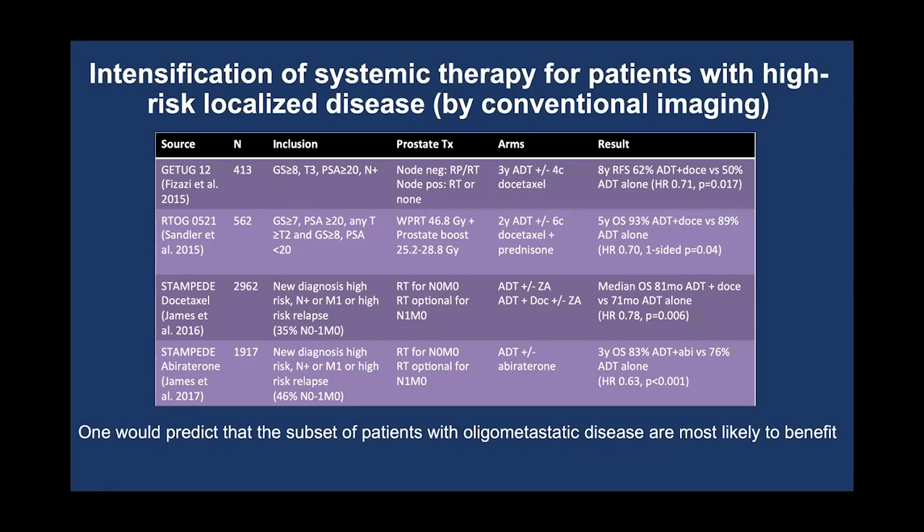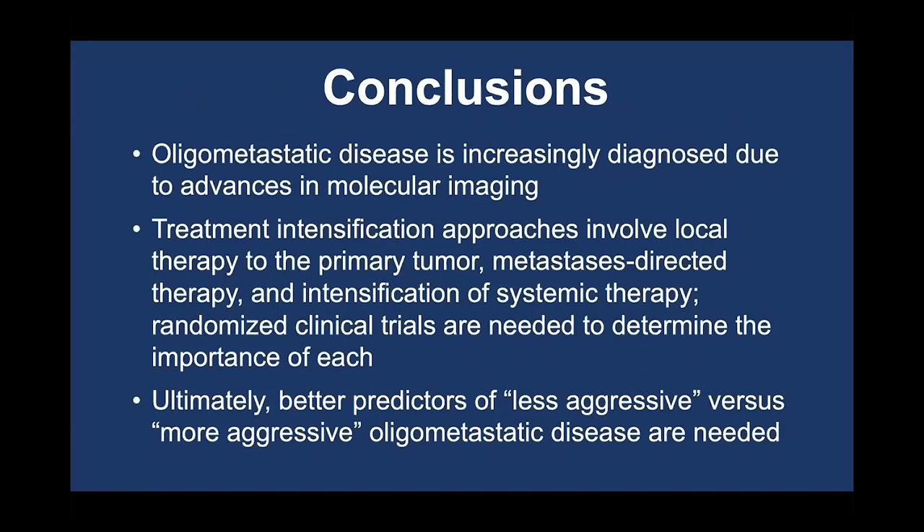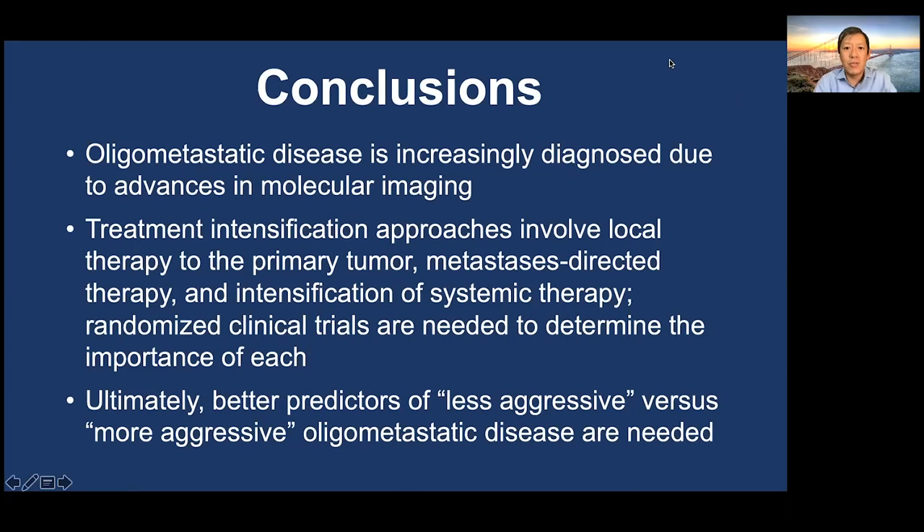There are a number of trials that have tried to intensify systemic therapy for patients with high-risk localized prostate cancer as defined by conventional imaging. But I suspect that if those patients all got PSMA PET, many would have had oligometastatic disease, and the subset with oligometastatic disease are the ones most likely to benefit. In conclusion: oligometastatic disease is increasingly diagnosed due to advances in molecular imaging. Treatment intensification approaches involve local therapy to the primary tumor, metastasis-directed therapy, and intensification of systemic therapy — and randomized clinical trials are needed to determine the importance of each. Better predictors of less aggressive versus more aggressive oligometastatic disease are also needed.